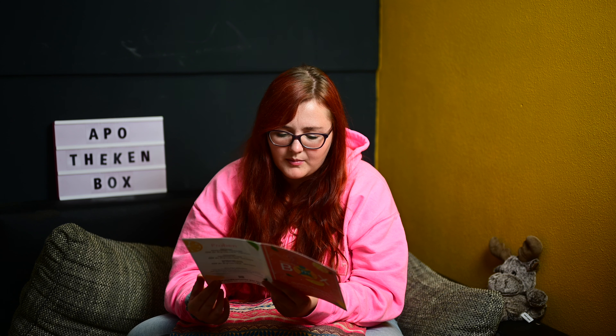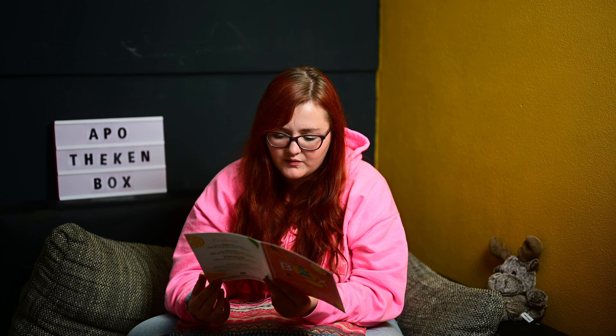Und dann steht hier eben, dass das ein Gesamtwert der Box von 88,28 Euro ist, Preis inklusive Mehrwertsteuer. Und da ist sogar ein QR-Code, wenn man die Produkte nachbestellen möchte. Das finde ich tatsächlich mega – da muss ich sie nicht extra suchen, wenn ich sie sonst bestellen wollte.